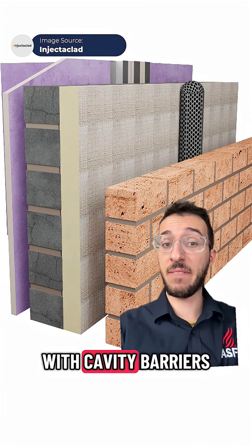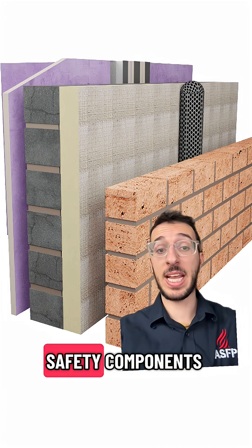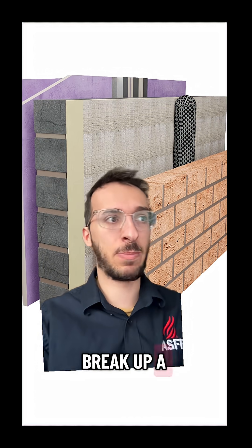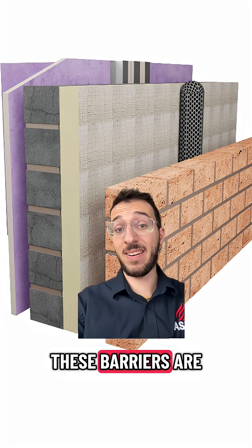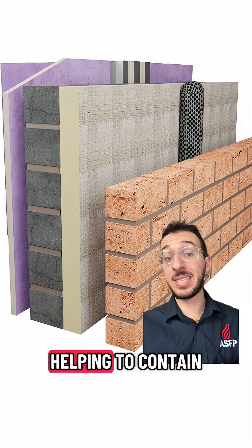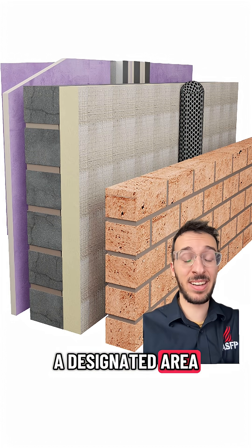To prevent this, buildings are fitted with cavity barriers. These are passive fire protection safety components that compartmentalize the cavity space. Compartmentalize just means to break up a space into smaller compartments. These barriers are designed to block the movement of smoke, fire, and heat — helping to contain the fire within a designated area to help slow the spread.